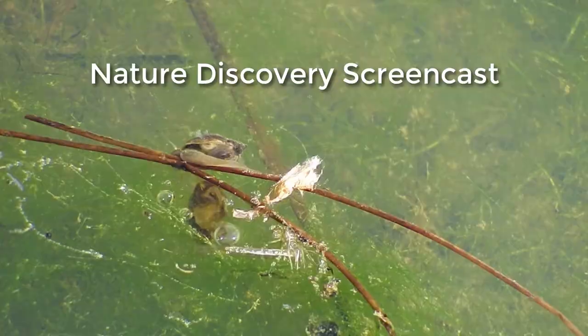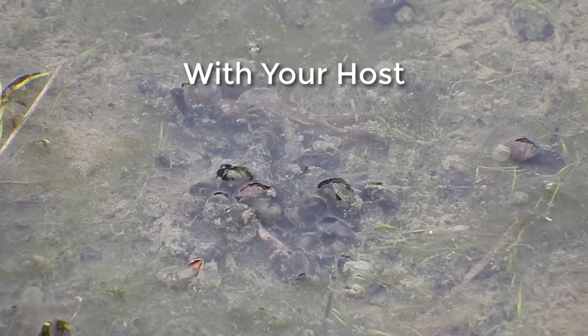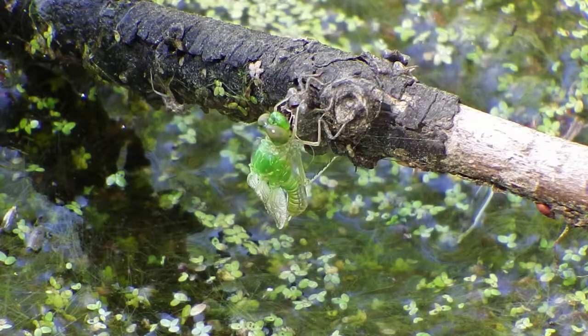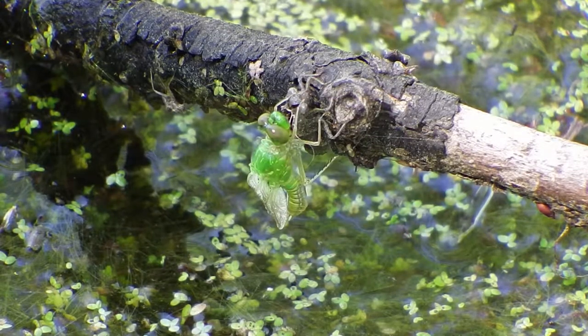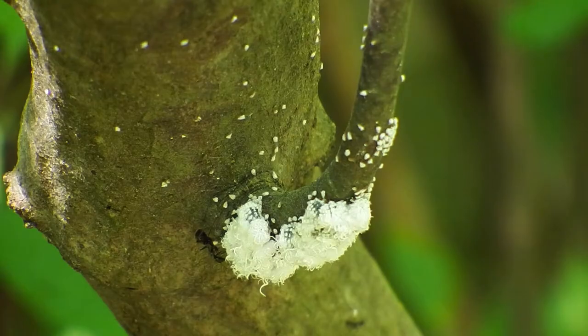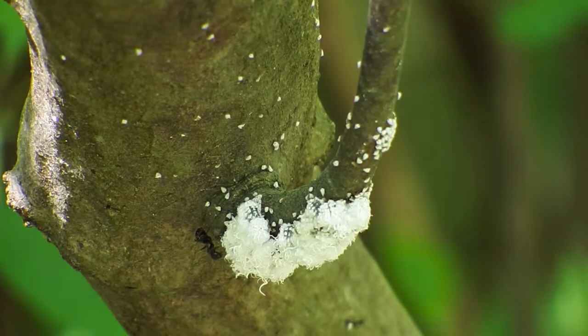Welcome to another Nature Discovery screencast. Look over my shoulder and watch as I look for the pure beauty found in nature from the raw videos taken on one of my most recent photo walks. The photo walks took place in several locations around Cabarrus County, North Carolina, and that is in the United States.